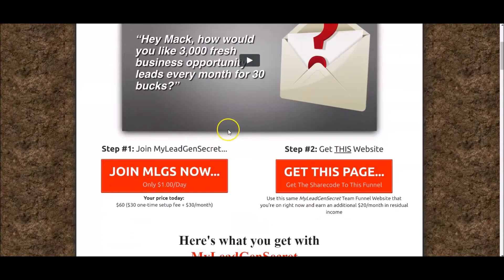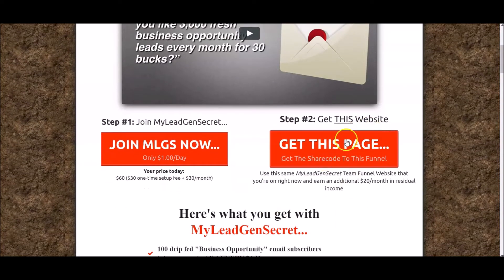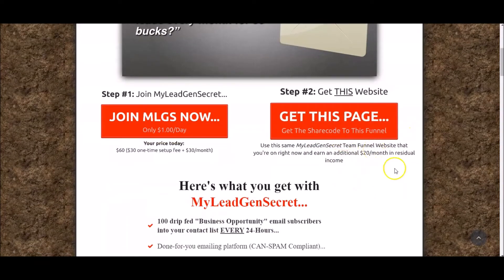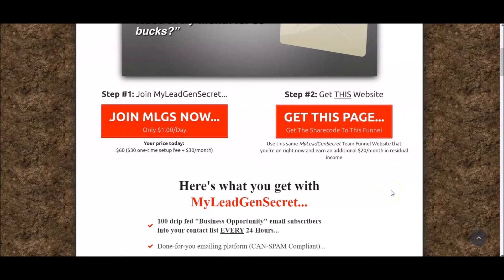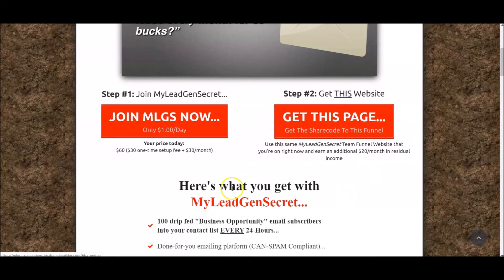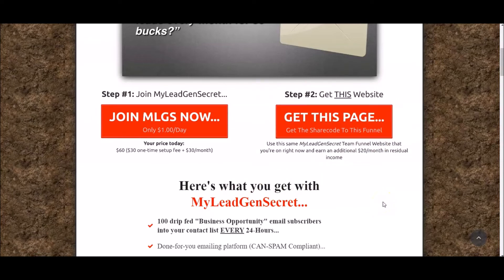When they click this button and buy into HBA — the funnel builder that the My Lead Gen Secrets funnel is built on — you'll get paid $20 a month, which is a whopping 80% commission, and it's every single month. When you combine the My Lead Gen Secrets commissions and $100 bonuses with these $20 commissions from being an HBA member and being able to clone this entire funnel, those commissions start to stack up.